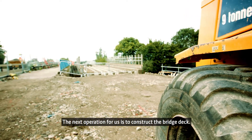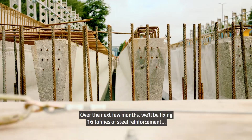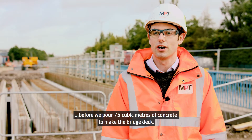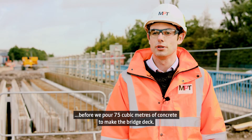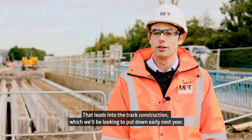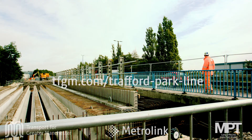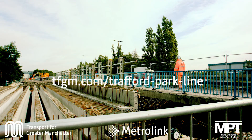The next operation for us is to construct the bridge deck. Over the next few months we'll be fixing 16 tonnes of steel reinforcement before we pour 75 cubic metres of concrete to make the bridge deck. That then leads into the track construction which we'll be looking to put down early next year.